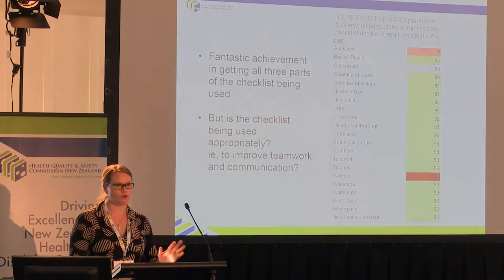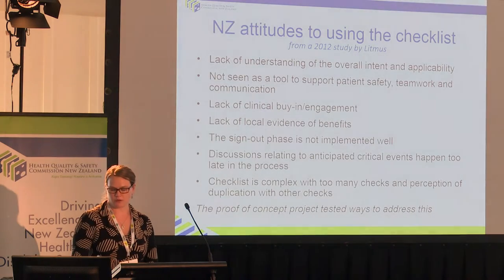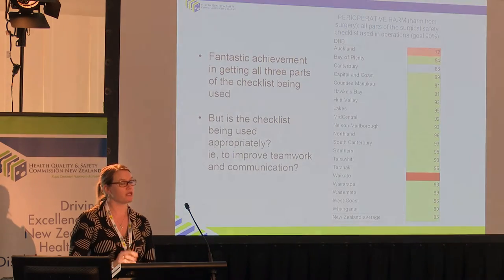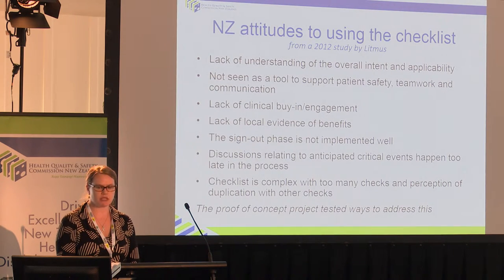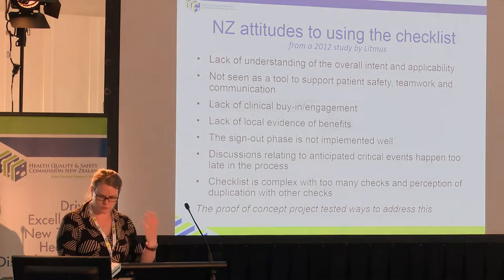I hope you've all had that message — no more collecting of that data, no more auditing patient notes to submit it. You will have a year off from reporting on that QSM, and then we're going to bring in a new one, because we want a QSM that drives improvement in teamwork and communication. In 2012, we did a study as part of trying to establish the baseline for the project around attitudes to the checklist. This is a couple of years old now, but I thought it was still a good idea to put it up. Lack of understanding about the intent — it was not understood as being a tool to improve teamwork and communication — lack of clinical engagement and buy-in, lack of local evidence of the benefits.